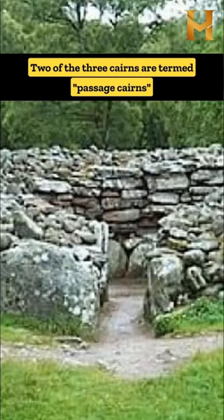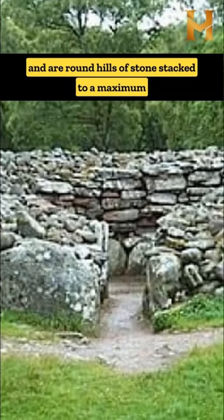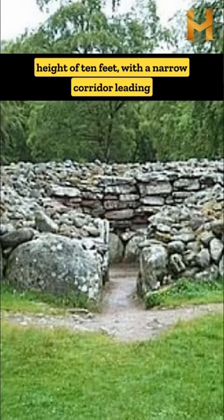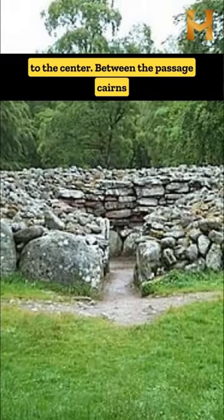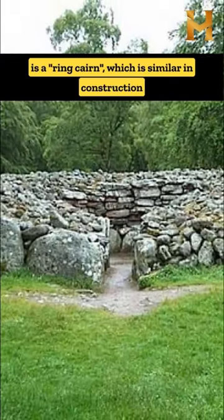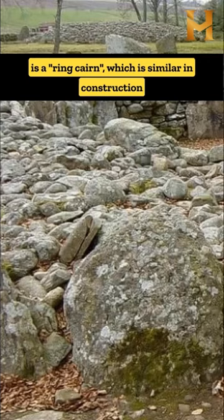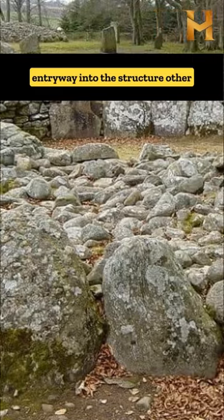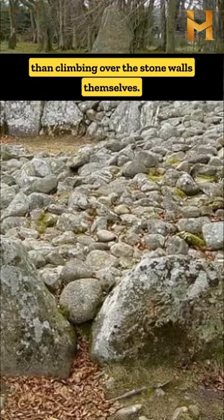Two of the three cairns are termed passage cairns and are round hills of stones stacked to a maximum height of 10 feet, with a narrow corridor leading to the centre. Between the passage cairns is a ring cairn, which is similar in construction to the other two but does not contain any entryway into the structure other than climbing over the stone walls themselves.